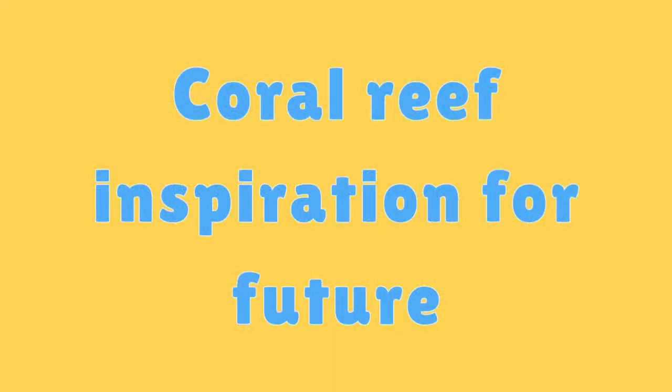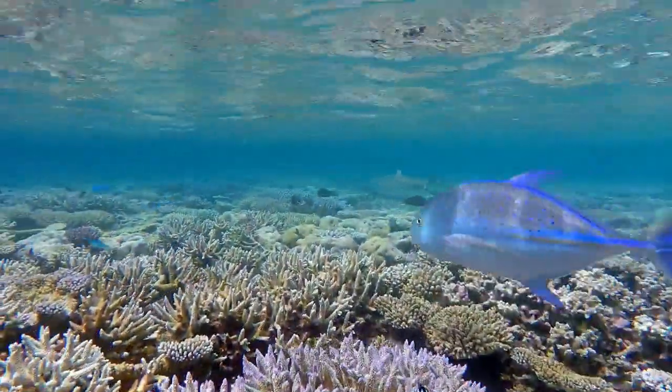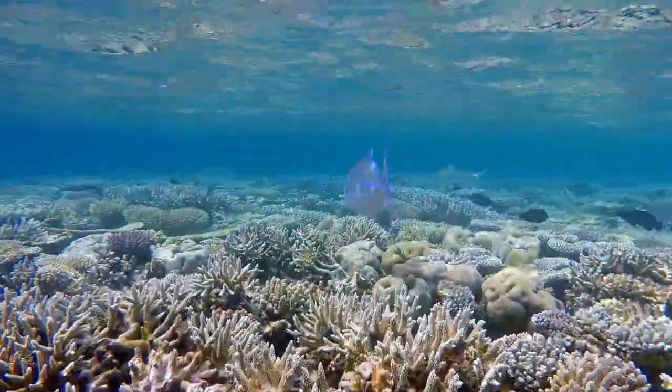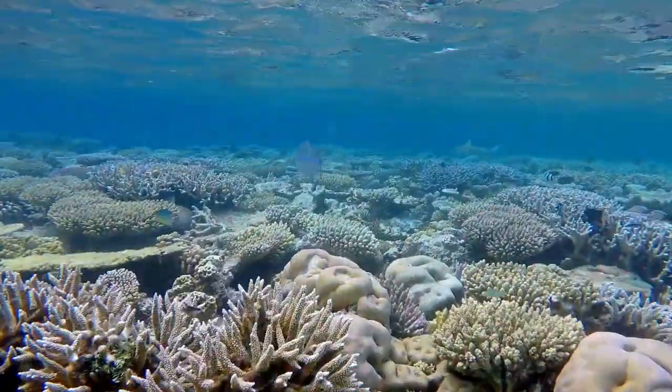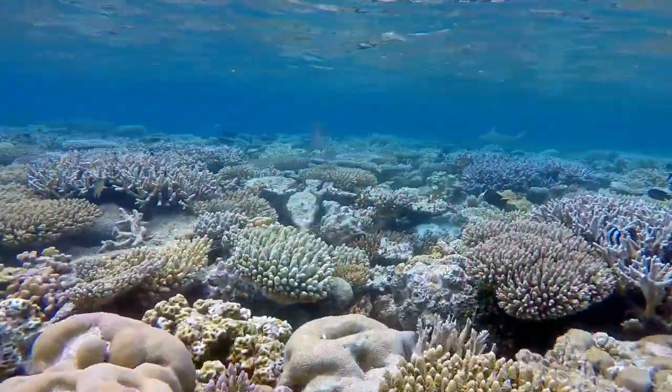Coral Reef Inspiration for the Future. Studying and protecting coral reefs can inspire kids to become marine biologists, conservationists, or advocates for the environment.